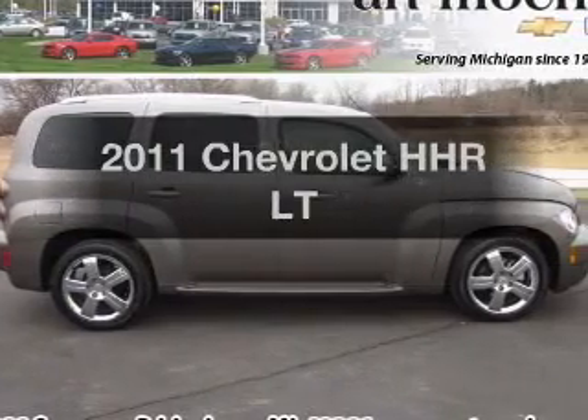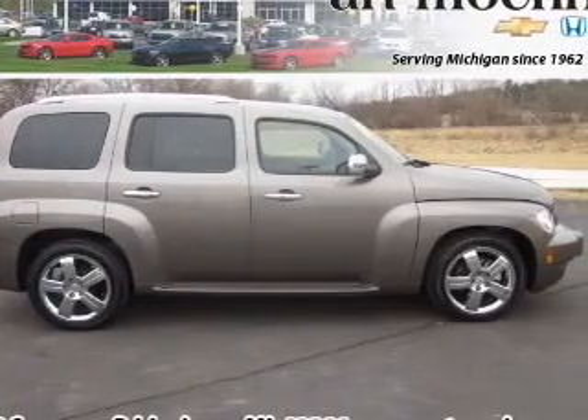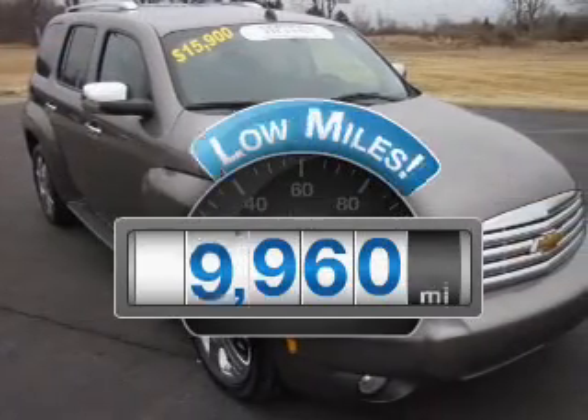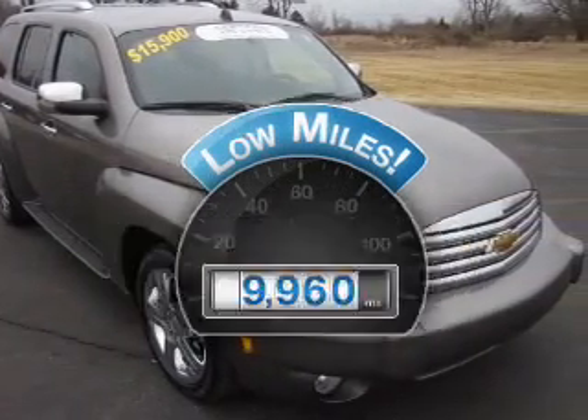Check out this 2011 Chevrolet HHR. Travel the roads in style and comfort in this great vehicle. With low miles, this automobile will take you far and get you where you want to go.